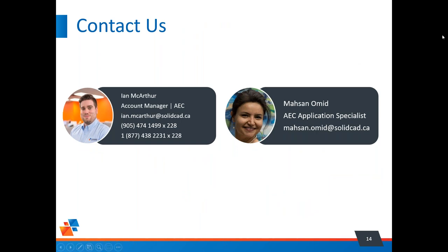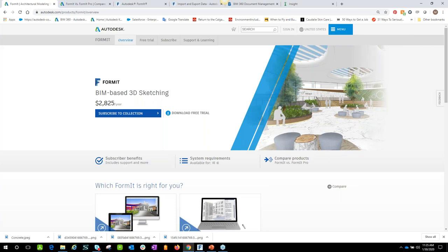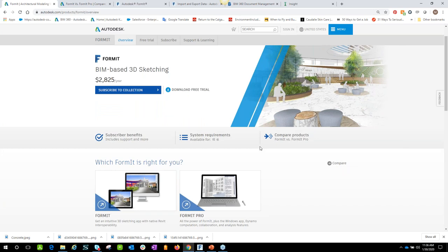Thank you very much. Welcome everybody — this webinar is about Formit, a new and very powerful conceptual design and idea iteration tool that recently came into the AEC package for Autodesk. Let's get a little understanding of what this tool is and what it has for you and your business.